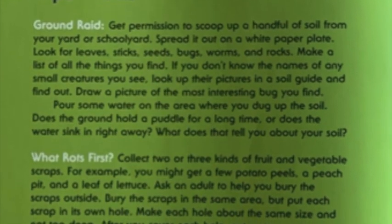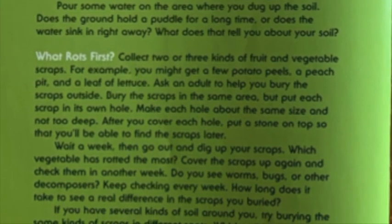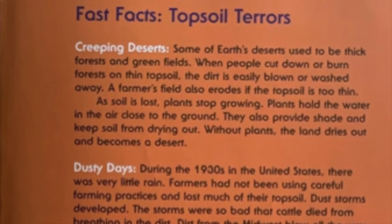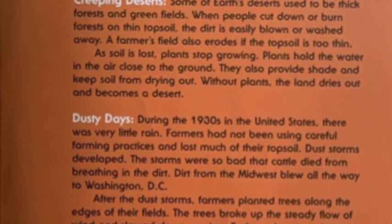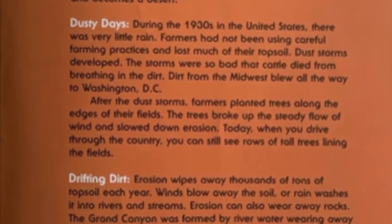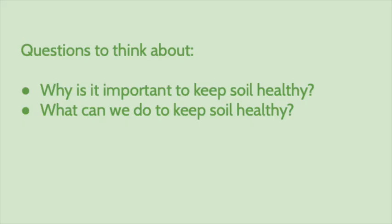Here are some experiments that you can do with your family at home. Pause the video and have an adult read you some of the experiments. Here are also some fast facts — pause the video and your parents or family can read you these fast facts. Here are some questions to think about: Why is it important to keep soil healthy? And what can we do to keep soil healthy?